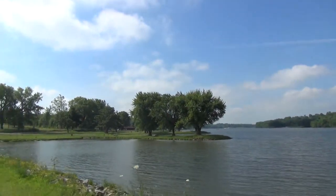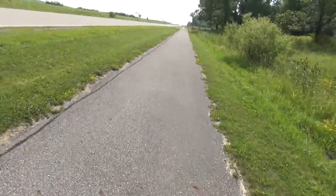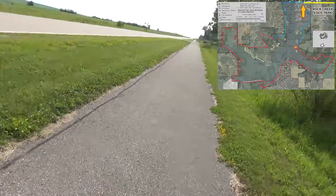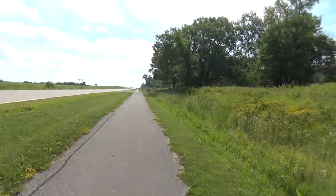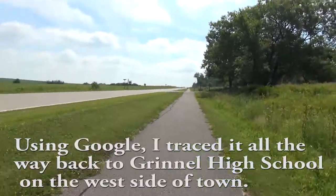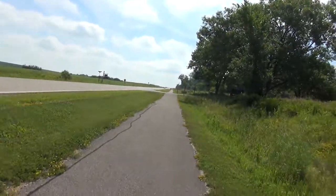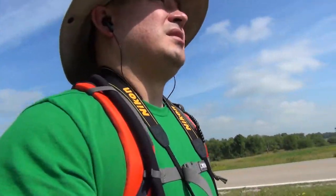One thing I noticed is Rock Creek has this asphalt path on the north road that leads into it, and it goes all the way down to the highway. I don't know where it starts, but I think it begins right back at the campground. I don't know if it's a down-and-back type thing, like an exercise path for the campers. But it's there and it's kind of neat.